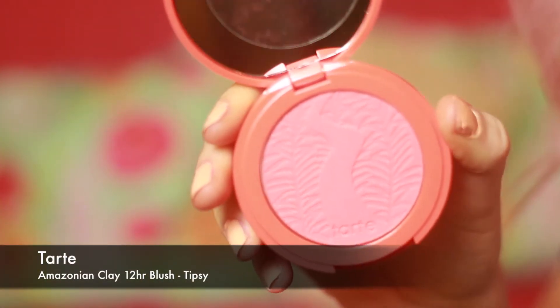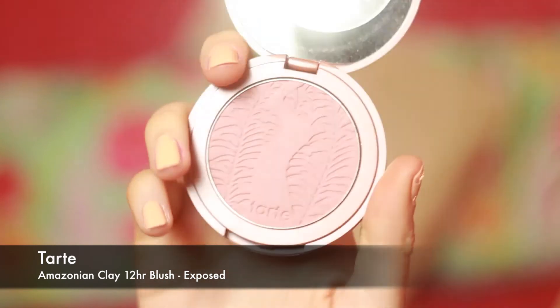Now, Tarte blushes — I think we all knew that was going to happen! I picked up two because I've just lusted after these for so long. The first is in the shade Tipsy, which is a very famous shade on YouTube. It's just a really gorgeous coral blush that's going to look amazing in the summer. They're 5.6 grams so a really good size, and they have a nice mirror too. The second one is Exposed, a cool-toned matte browny-taupe shade — great for contouring through the cheeks.